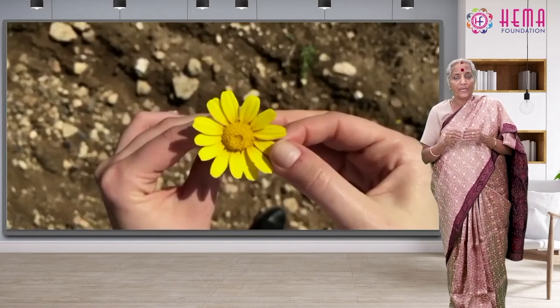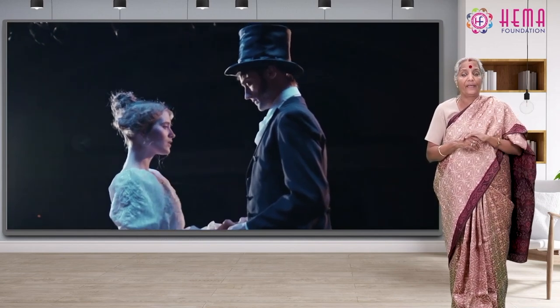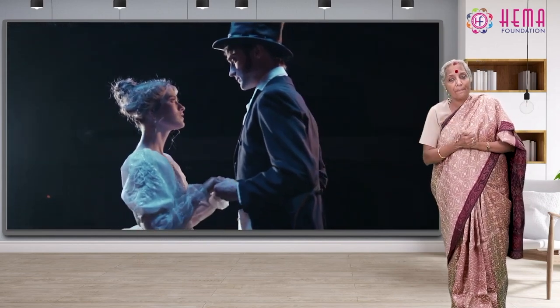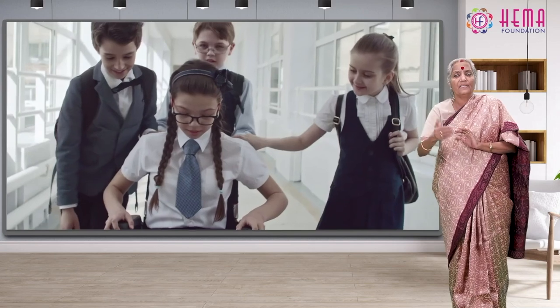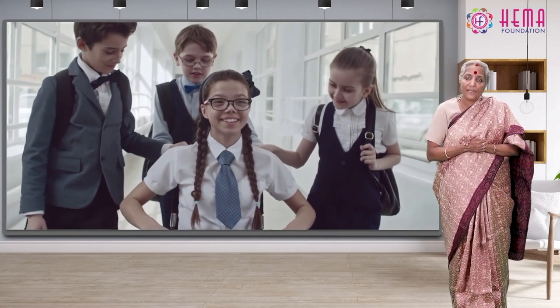Nature and beauty are all things we appreciate. We also appreciate the acts of people. If a person comes forward to help the needy, this act needs appreciation.